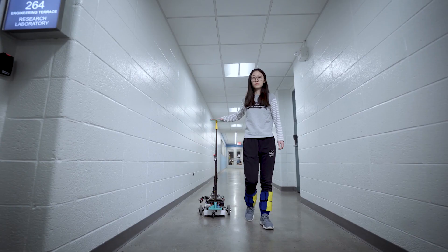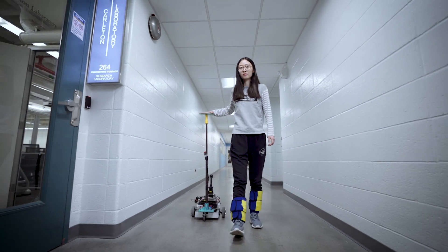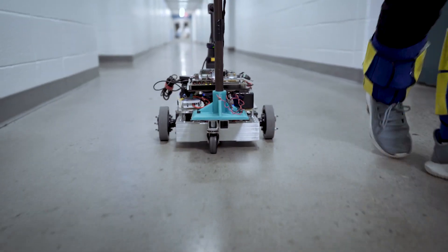Our cane project is a mobile person-following device which assists the user by providing proprioceptive feedback through a light touch interface.